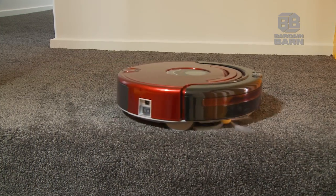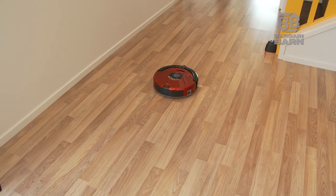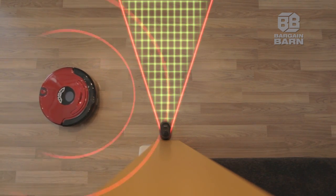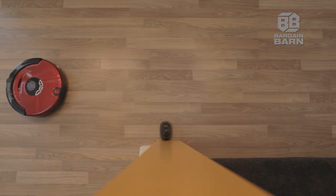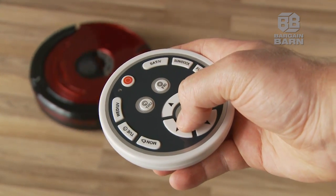Infrared lasers guide the robot to keep it on track. You can set up virtual walls to keep the robot vacuum in one area, and manually control the robot with the remote.